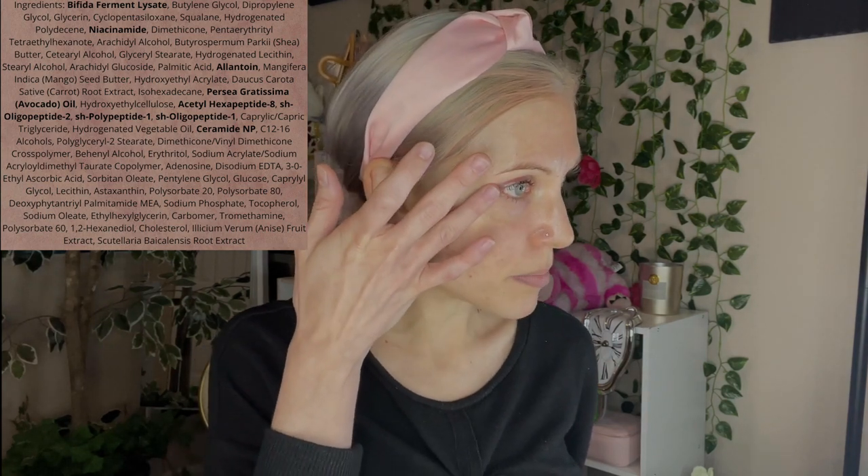We have Bifida Ferment Lysate. Ecentree has a couple of products containing that ingredient, which we talked about in the Mary and May video. Y'all all told me to buy the ampoule. I actually bought the C-niacin ampoule through YesStyle, and it showed up the same day you were all saying 'buy the Bifida' — I chose poorly. An eye cream containing Bifida Ferment Lysate helps to improve skin tone, which for me right now means toning down the redness. They also have some peptide ingredients, though the amounts aren't disclosed. When it comes to eye cream, I first look at texture, and this one seems to be a nice medium weight eye cream.